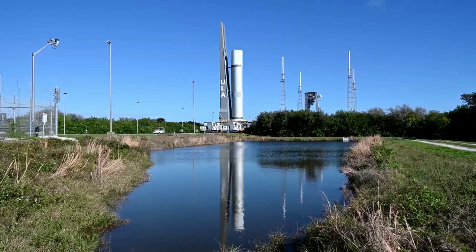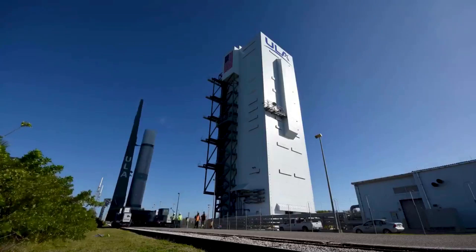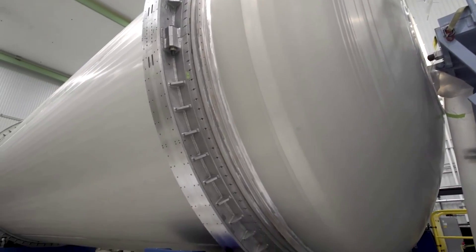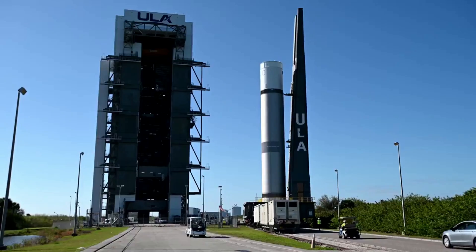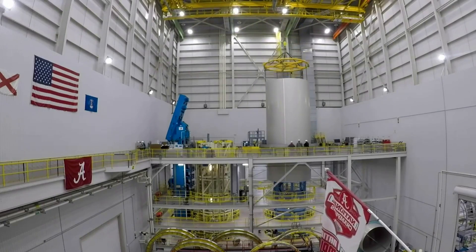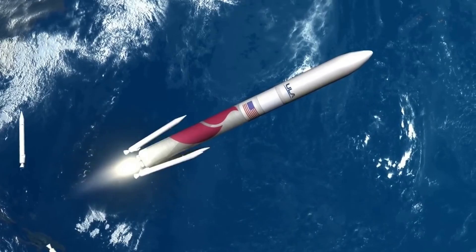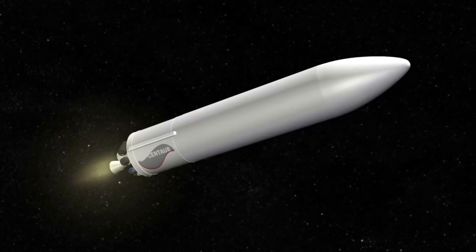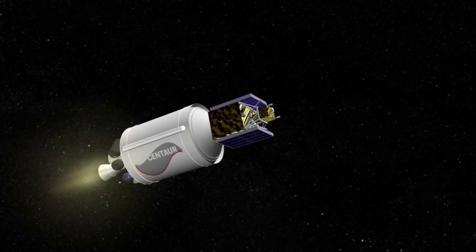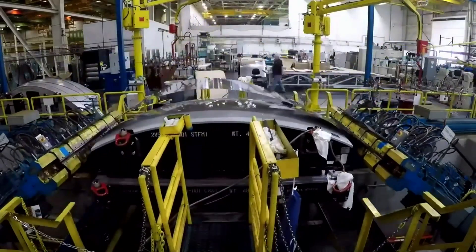At the very top, the spacecraft is encapsulated in a 5.4-meter or 17.7-foot diameter payload fairing. It is a sandwich composite structure made with a vented aluminum honeycomb core and graphite epoxy face sheets. The bisector two-piece shell payload fairing encapsulates the spacecraft, while the payload attach fitting, or PAF, creates the mating interface from spacecraft to upper stage. The PLF separates using a debris-free horizontal and vertical separation system with spring packs and frangible joint assembly, and is available in 15.5-meter standard and 21.3-meter long configurations.